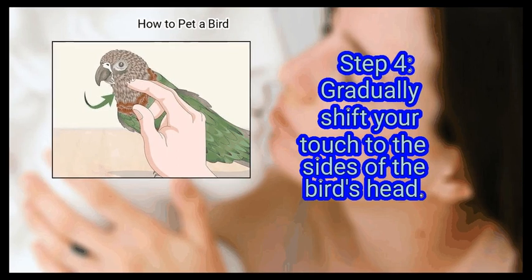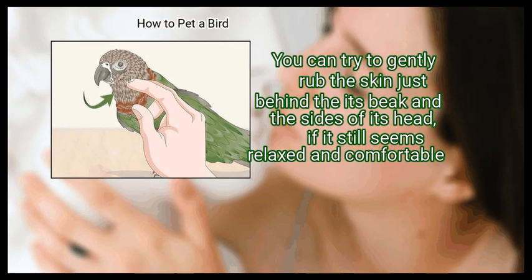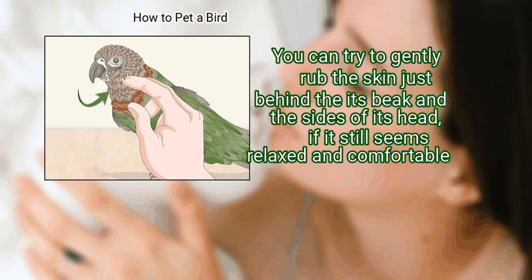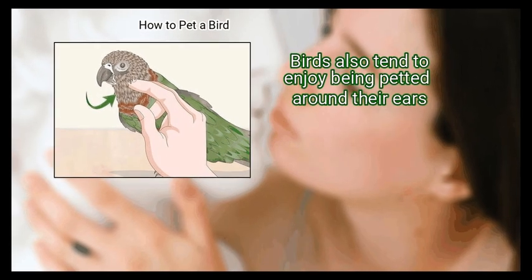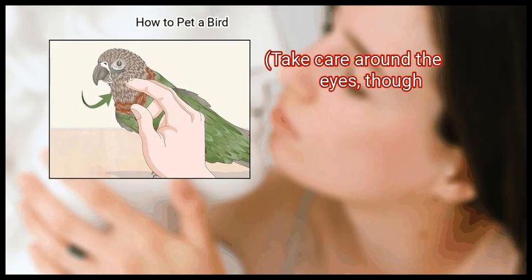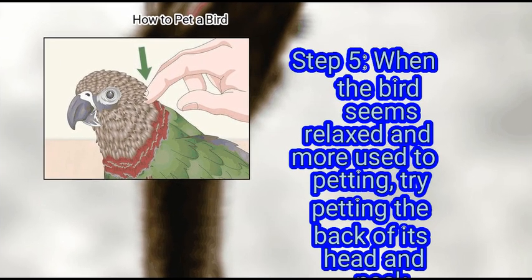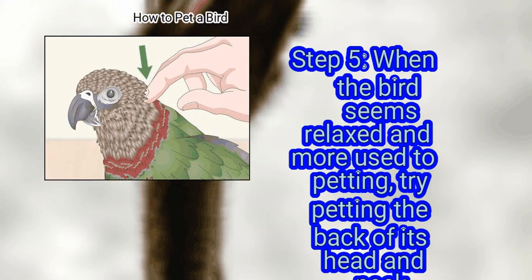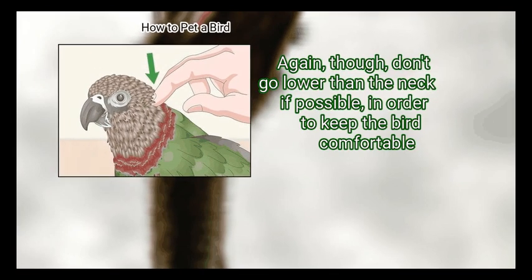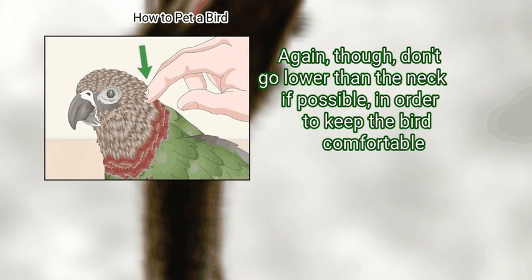Step 4: Gradually shift your touch to the sides of the bird's head. You can try to gently rub the skin just behind the beak and the sides of its head if it still seems relaxed and comfortable. Birds also tend to enjoy being petted around their ears — take care around the eyes, though. Step 5: When the bird seems relaxed and more used to petting, try petting the back of its head and neck. Birds also tend to enjoy being scratched under their beaks, but again, don't go lower than the neck if possible, in order to keep the bird comfortable.